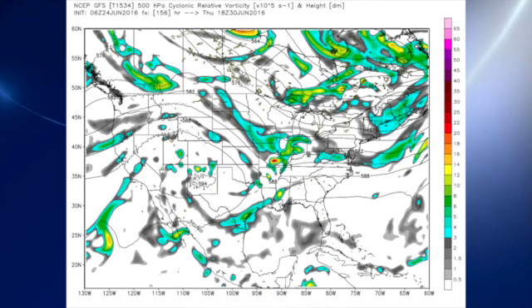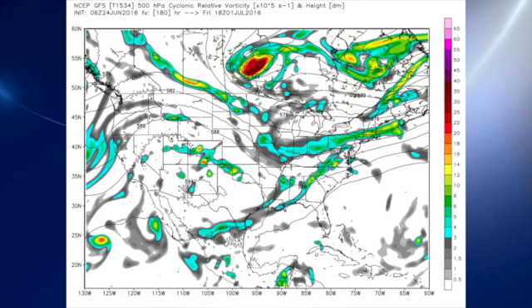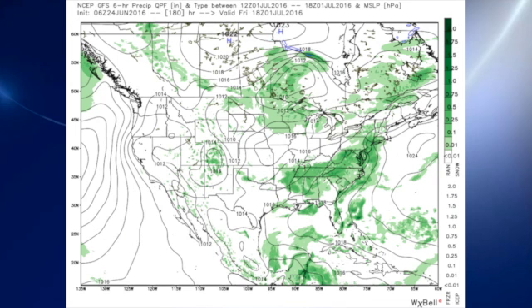By Thursday, the ridge is still in place over the southwestern U.S., and as we head into Friday, the ridge remains, but weak troughiness is in place over the eastern half of the country. That means we should see temperatures holding back a little bit for the end of next week, and we continue to keep a chance for showers and thunderstorms.